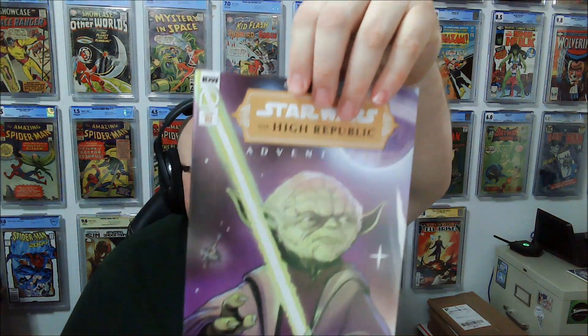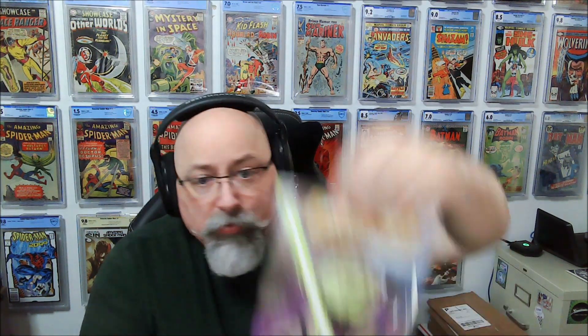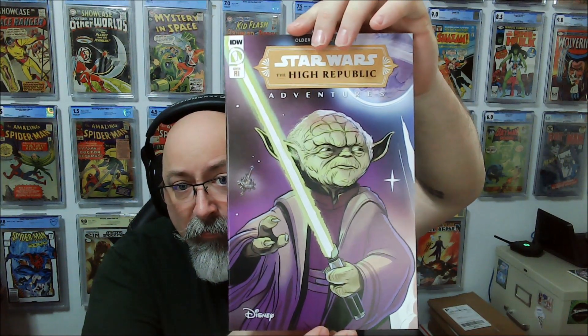And Star Wars High Republic Adventures — this is the Retailer Incentive Variant. There's a pressable defect on the back cover. I probably should have sent them to pressing first and then submitted. But I didn't — I was lazy.